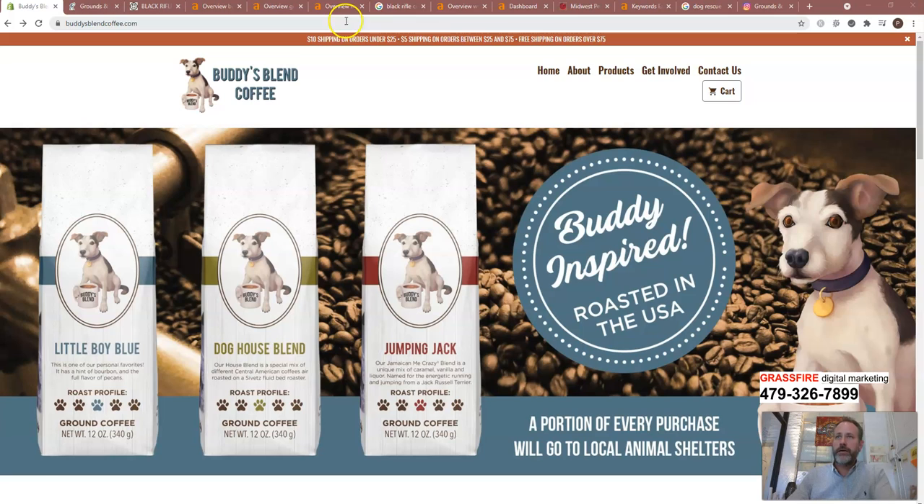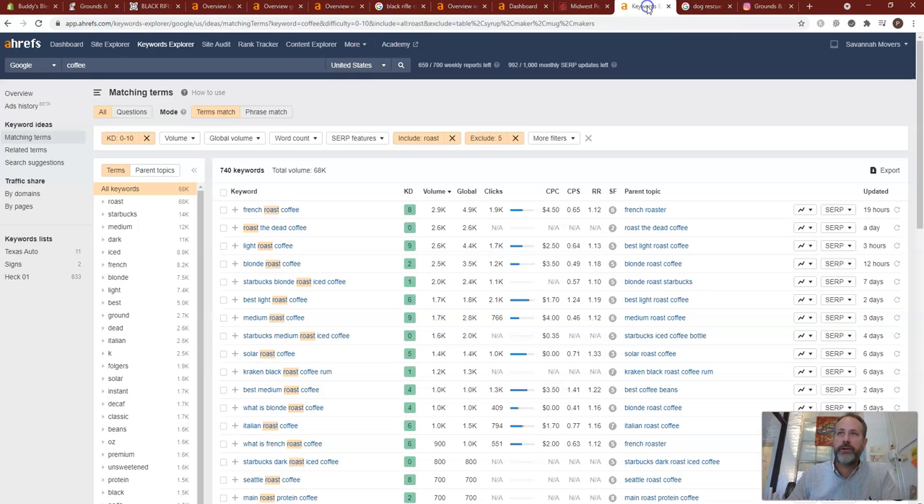I've looked up some search terms that have good volume and lower keyword difficulty, because it's all about matching that with you guys getting found. I use this program called Ahrefs. It allows me to see how much search is going on. French Roast Coffee gets searched 2,900 times a month with an 8 keyword difficulty. Light Roast Coffee gets 2,600 a month with a 9 keyword difficulty.